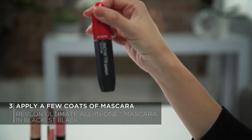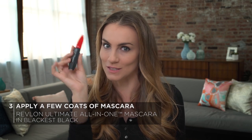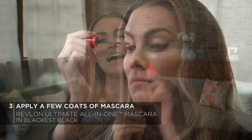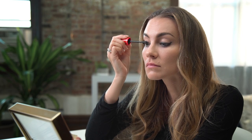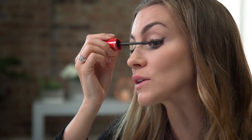To finish off the eyes, I'm going to apply a few coats of the Revlon Ultimate All-in-One Mascara in Blackest Black. This is my favorite mascara, and it has five benefits: volume, length, definition, lift, and intense color, so it delivers a really bold look. And this mini brush is perfect for reaching every lash.